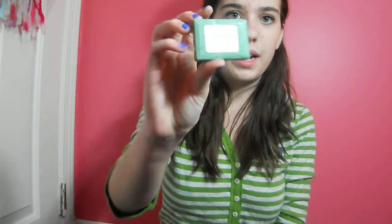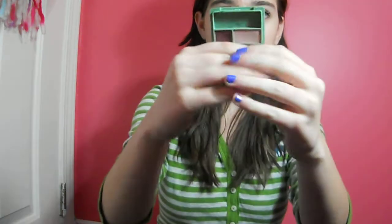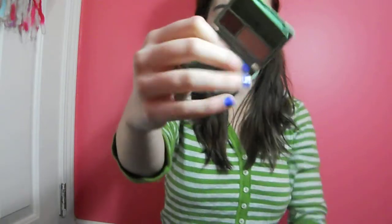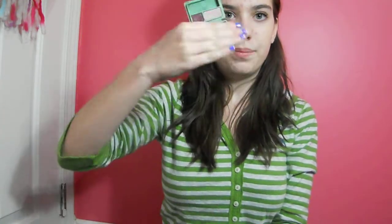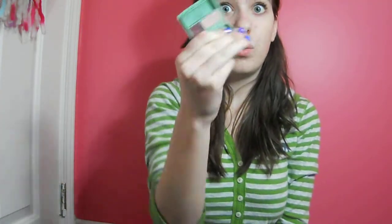The next thing is the Eye Defining Duo Shadow and Liner in Vintage Wine. I got this from my aunt too, and I find it's really pretty. This is a dark plum color and then there's a really light plum or wine color. It's so pretty and I love using this color as a liner. I feel like it's one of the most perfect things for winter as an eyeshadow and liner duo.